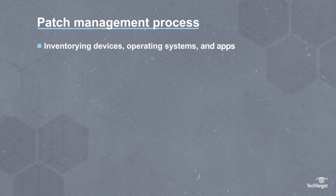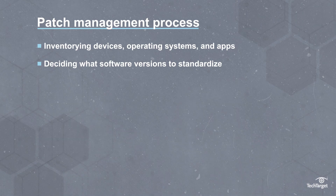The patch management process includes these main steps: inventorying devices, operating systems, and apps, and deciding what software versions to standardize on.